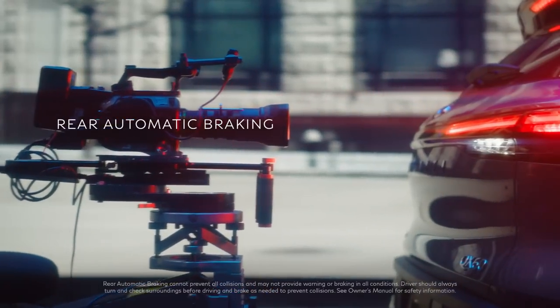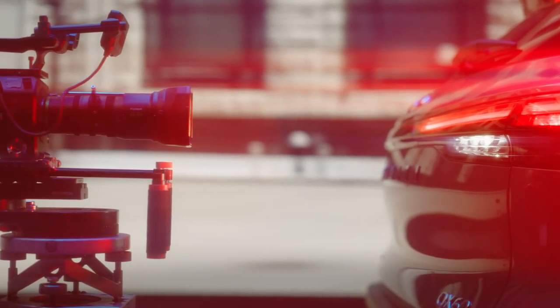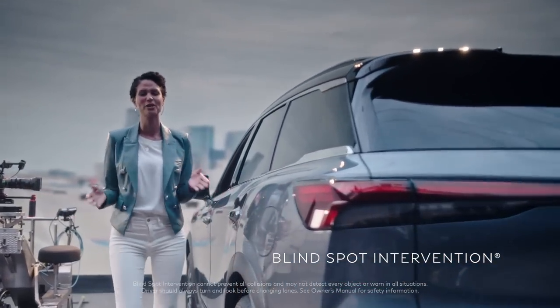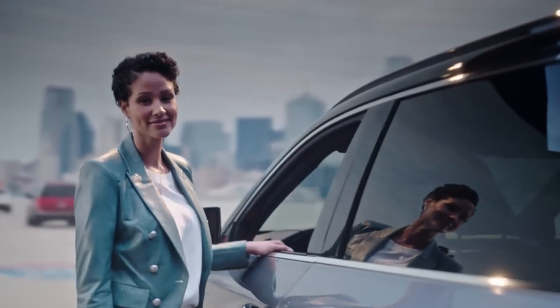This Infiniti innovation can politely stop your QX60 from backing into a large stationary object. And if you're tempted to change lanes but can't see your blind spot, like the one back there, you'll be grateful for blind spot intervention. Why is this so important? This is why.